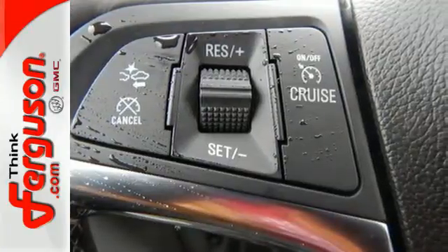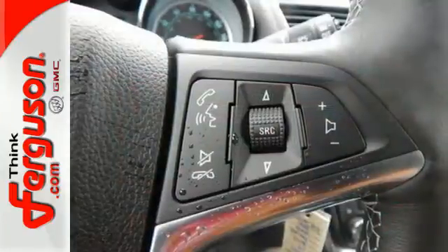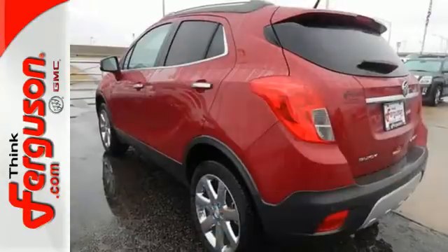A multifunction steering wheel and rear view camera make for an effortless driving experience. Bluetooth wireless and a power driver's seat ensure a sophisticated, safe and comfortable ride.